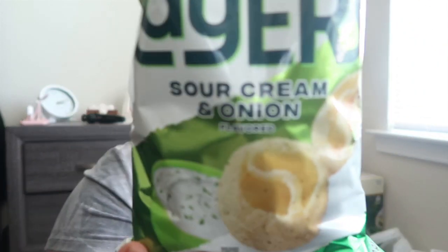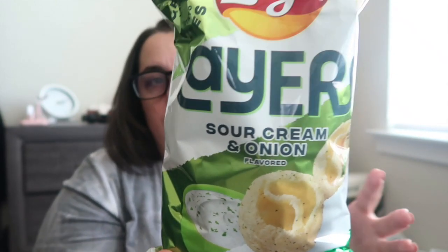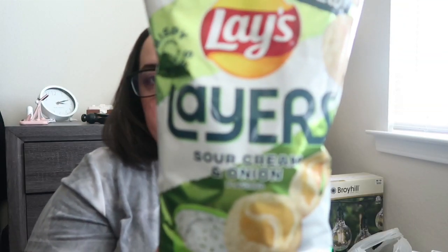I also got Lay's Layers chips. I had tried the barbecue version from Sam's a while back and the kids were kind of 'eh' about it — mixed reviews in the comments too. The consistency was great but the flavor was weird. This one is Lay's Layers sour cream and onion, so I think they're going to like this a lot better since they love that flavor. The crisp and crunch was already there, so I think they'll really enjoy it.